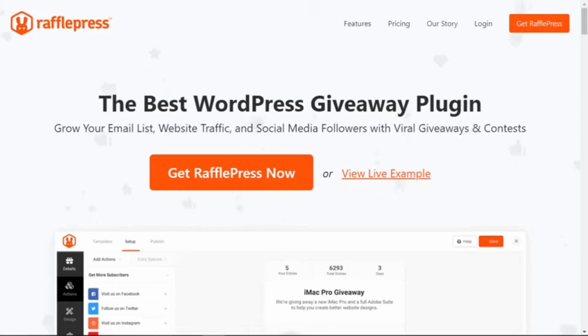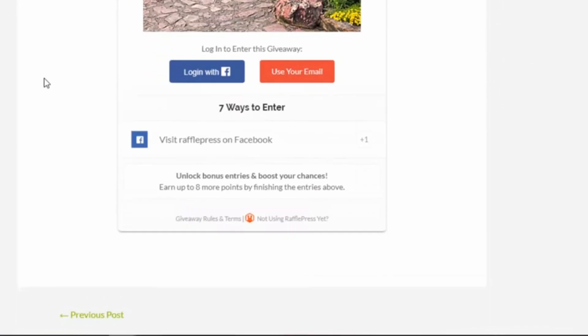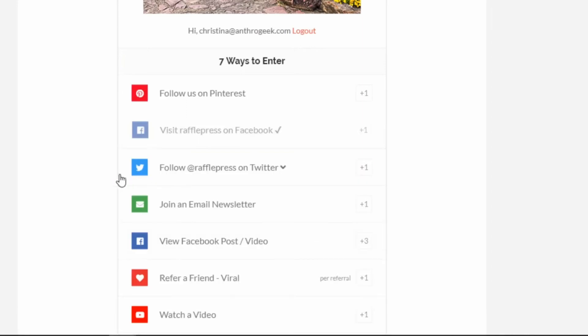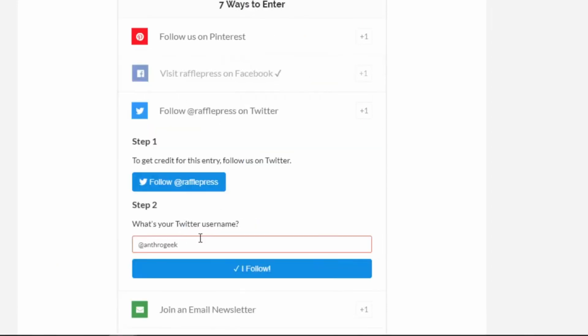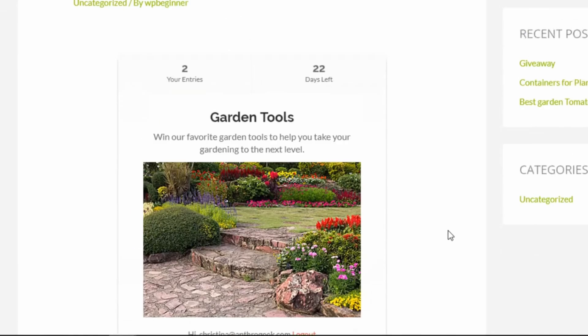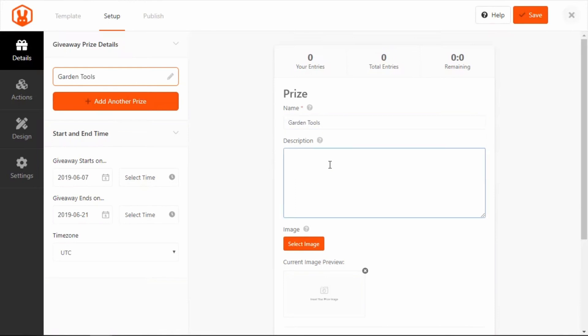Number one is RafflePress. This is a popular WordPress giveaway plugin that comes with polls and surveys built in. More than a tool for running giveaways, it invites users to engage with your site by answering questions or voting in polls. Once you install RafflePress, you'll find setting up a giveaway right from your WordPress dashboard easy. Whether you prefer to use ready-made templates for quick setup or craft your giveaway from the ground up, the choice is yours.